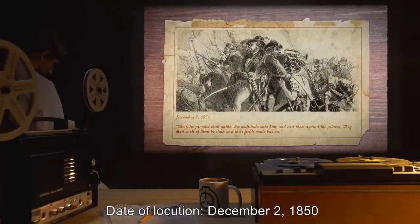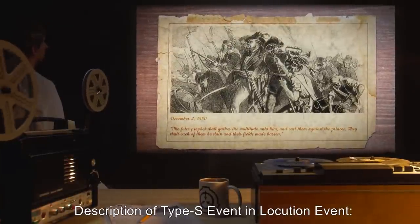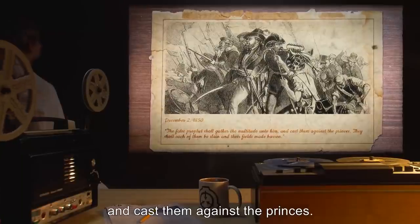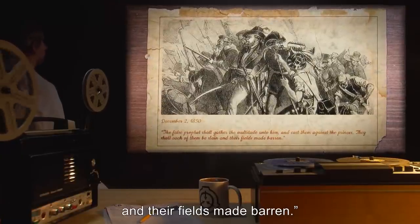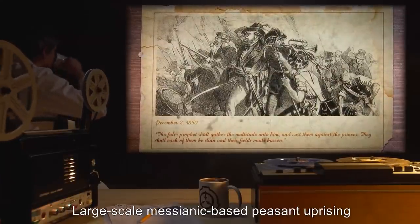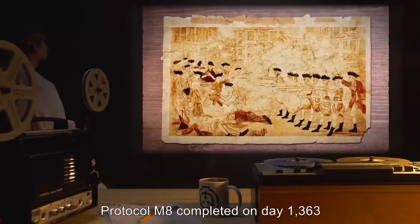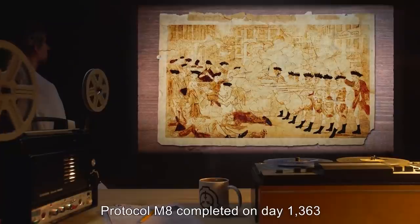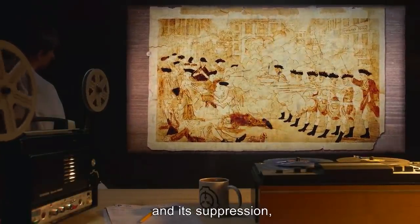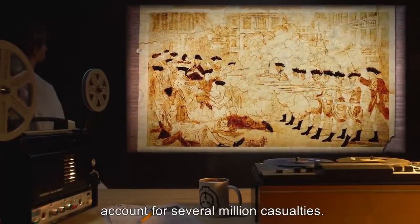Date of locution: December 2nd, 1850. Description of Type S event in locution: 'The false prophet shall gather the multitude unto him and cast them against the princes; they shall each of them be slain and their fields made barren.' Type S event: Large-scale messianic-based peasant uprising in an undisclosed location. Outcome: Protocol M-8 completed on day 1363 after locution event. Massacres associated with the uprising and its suppression and attendant agricultural collapse account for several million casualties.